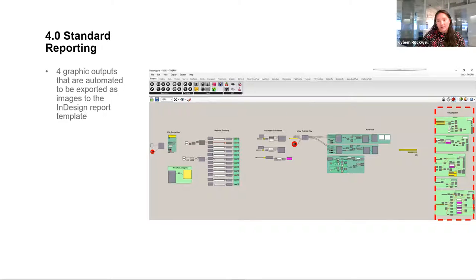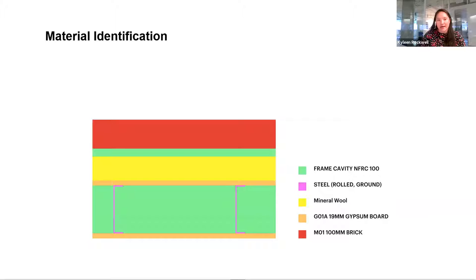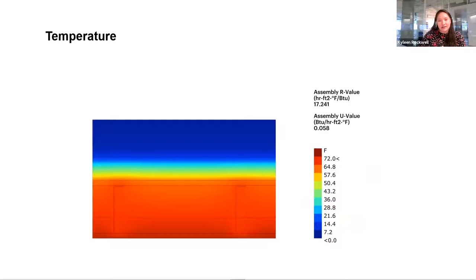The final step helps with the standardized reporting procedure. We generate four outputs from the Grasshopper script. In my case I put them into an InDesign template — with a click of a button, using saved viewport names in Rhino for these four images, a standardized JPEG gets put into a specified folder. The first output is a legend or key of what material is assigned to what geometry in the model, using those color swatches from when we were assigning thermal conductivity, so you can visualize it better.